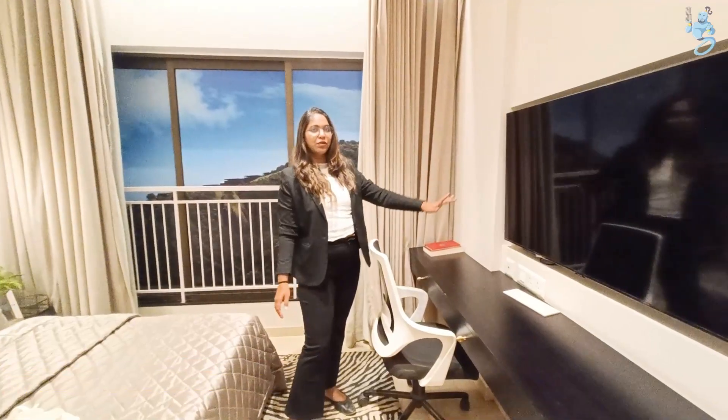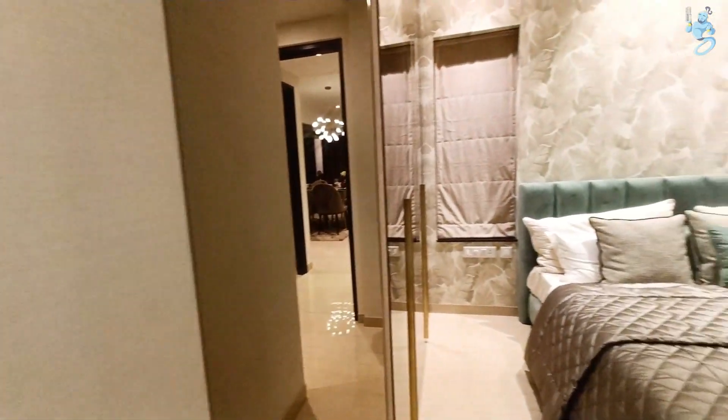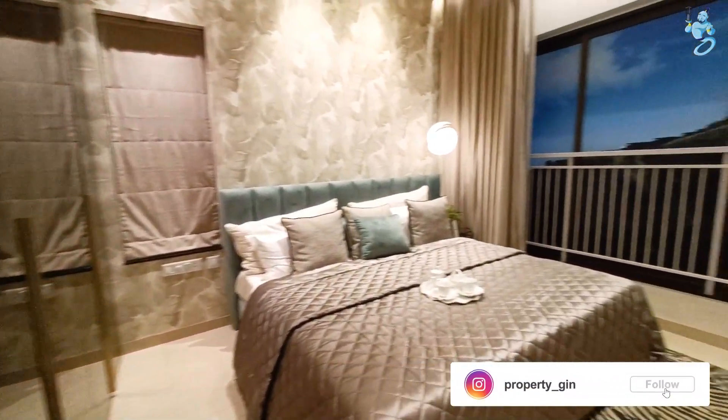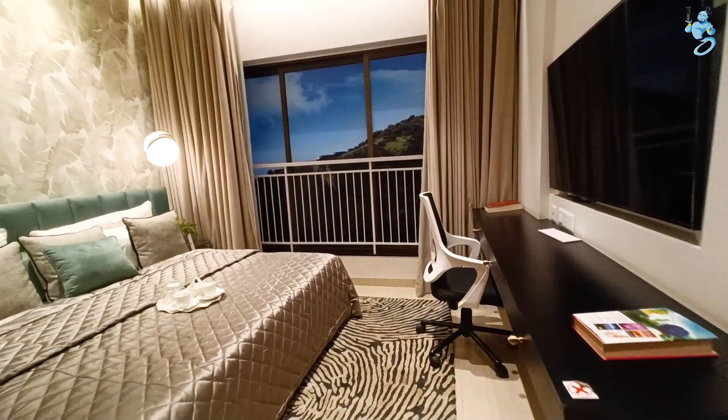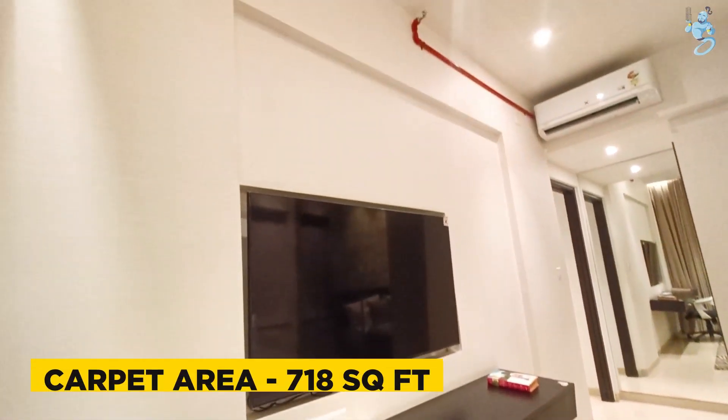There is also cross ventilation in the master bedroom. There is ample space in the master bedroom. This was our 2 BHK sample flat.